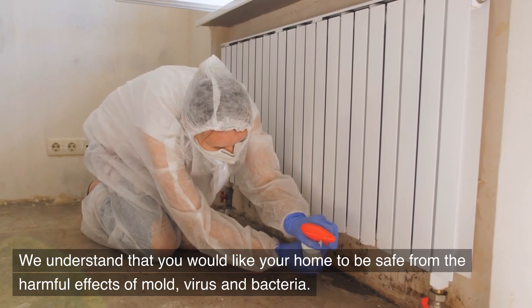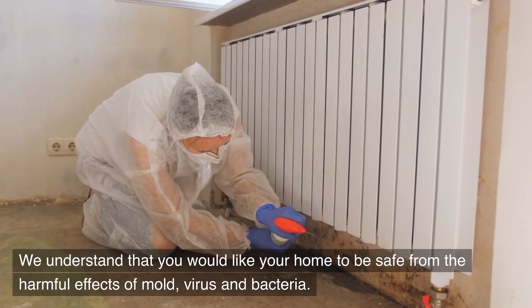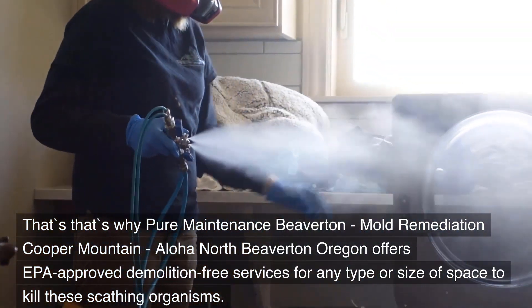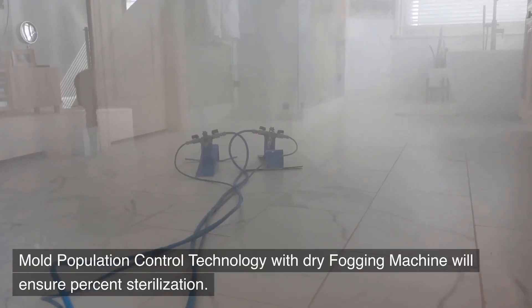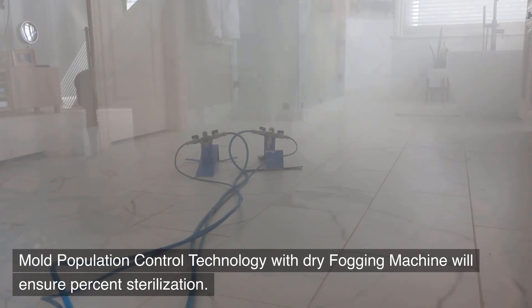We understand that you would like your home to be safe from the harmful effects of mold, virus, and bacteria. That's why Pure Maintenance Beaverton — Mold Remediation Cooper Mountain, Aloha North Beaverton, Oregon offers EPA-approved demolition-free services for any type or size of space to kill these organisms. Mold population control technology with dry fogging machine will ensure full sterilization.